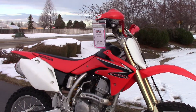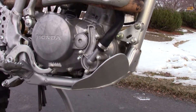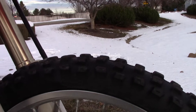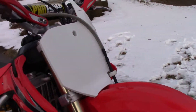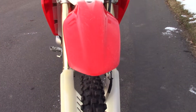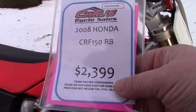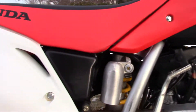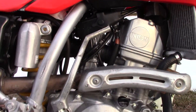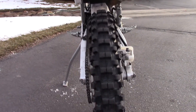We can get it started up on first kick here in a second — let you hear it run. This thing actually has an auto clutch on it, which is pretty handy. It's got the skid plate, some decent tires left on it, hand guards, and cosmetically just a few typical dirt bike scuffs. Only asking $2,399.